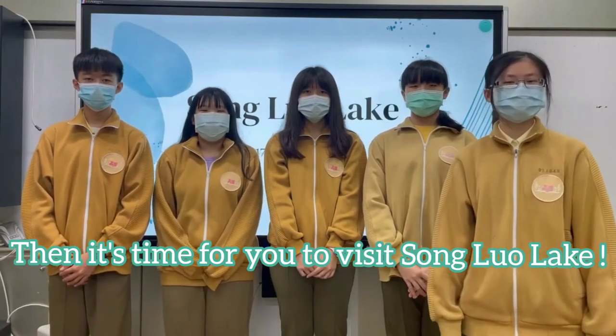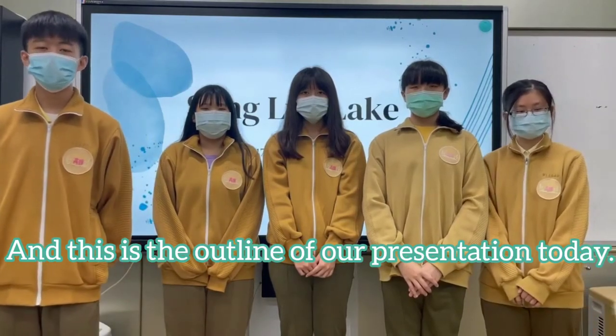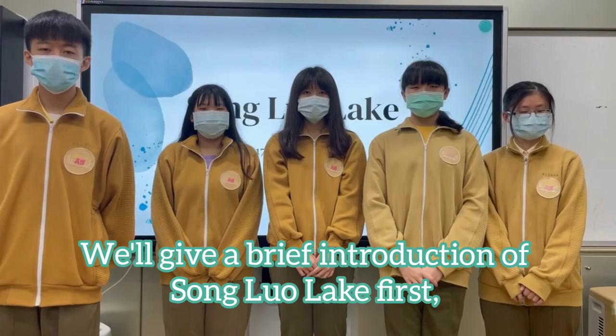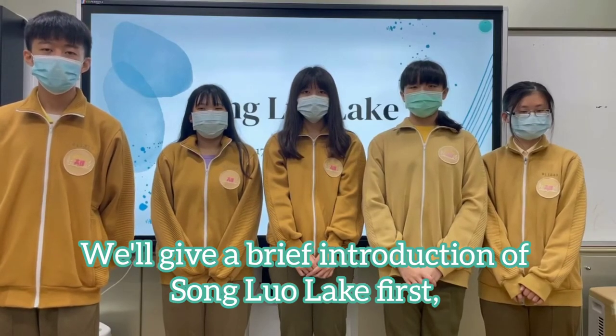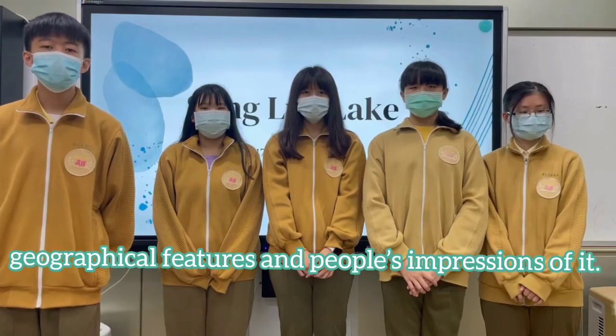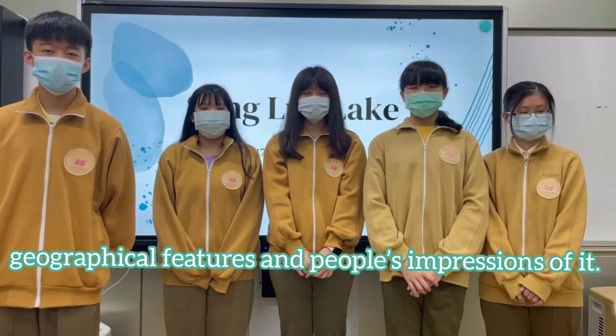Then it's time for you to visit Sun Glow Lake. And this is the outline of our presentation today. We'll give a brief introduction of Sun Glow Lake and have a look at its scenery, geographical features and people's impressions of it.